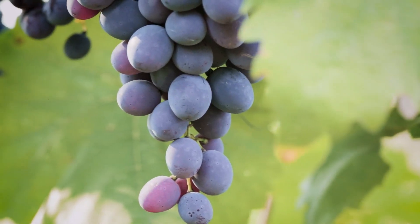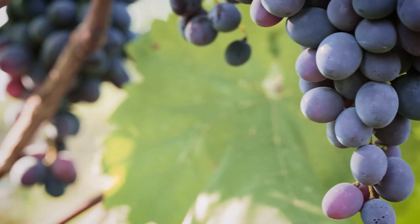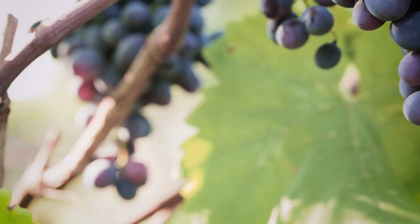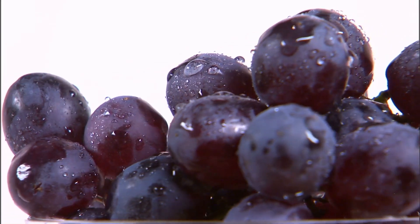Grapefruit made the healthy breakfast list because it's packed with vitamin C, vitamin A, potassium, and lycopene. Lycopene is an antioxidant that has been shown to lower the risk of stroke.